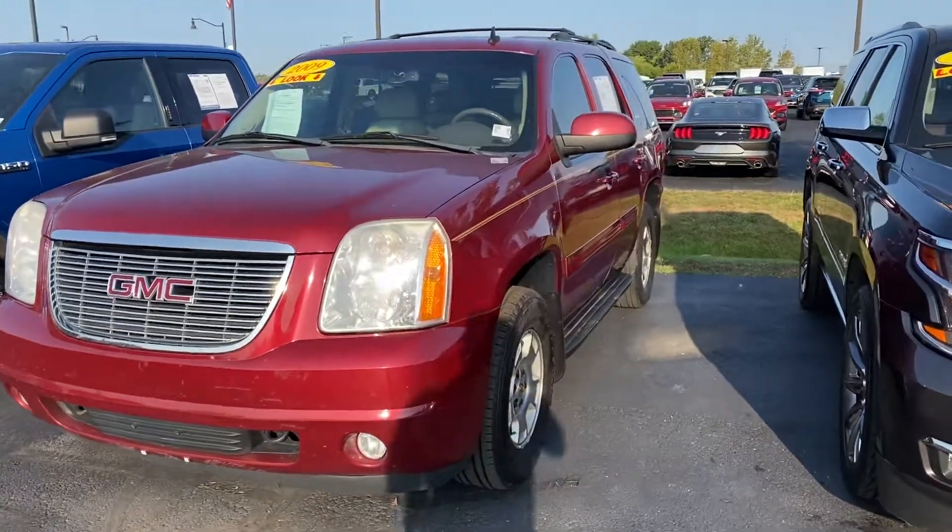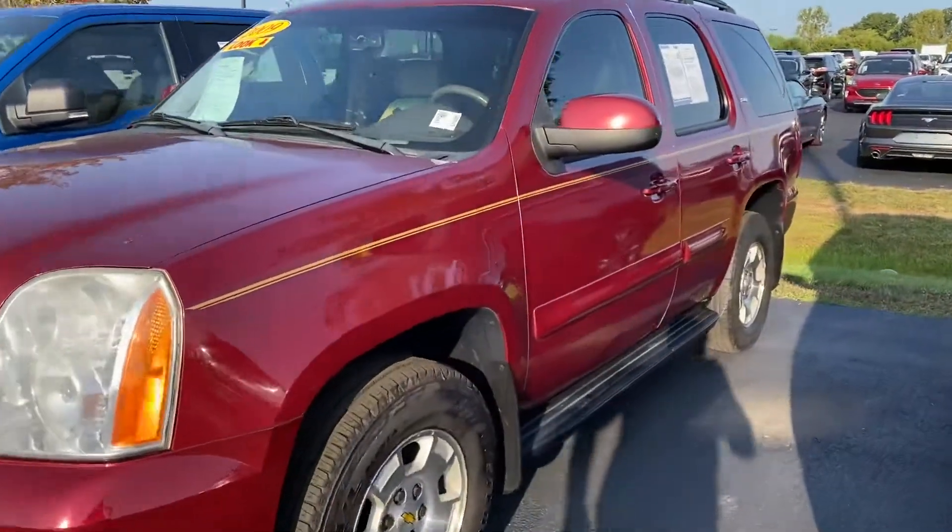Thank you for choosing Bellis' Ford. Here's the 2009 GMC — nice side step here.